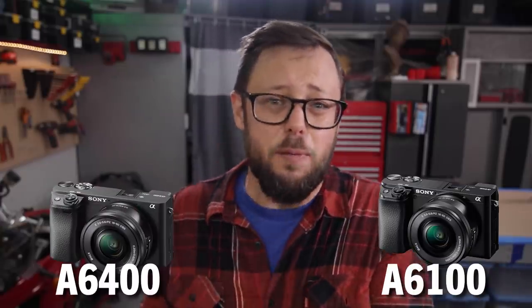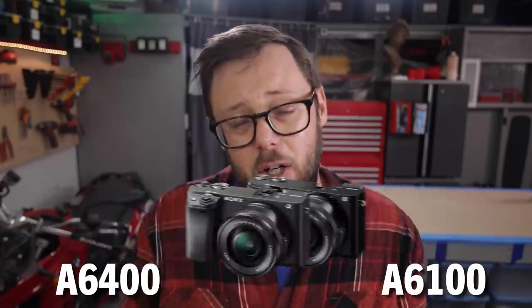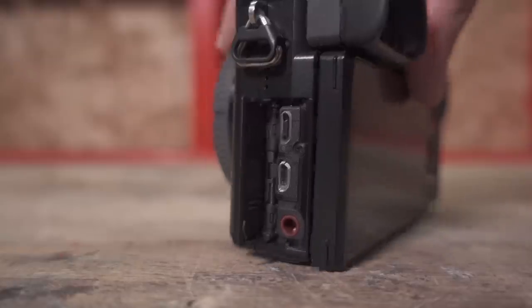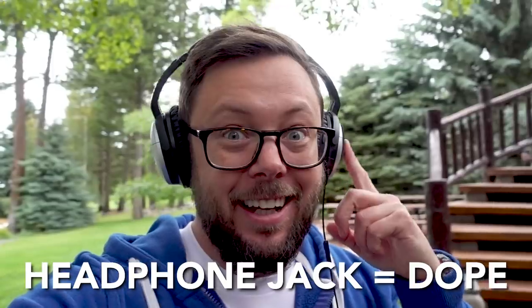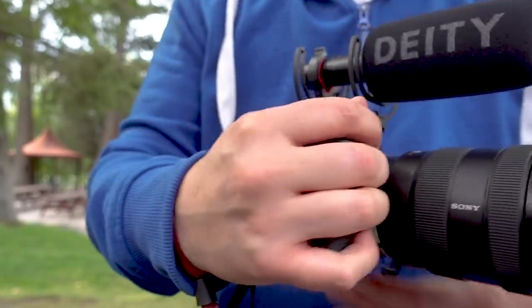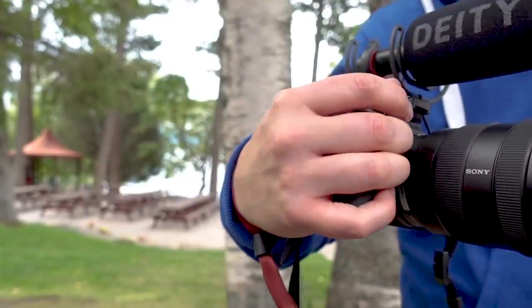Other than that, the A6100 and the A6400 are almost identical so let's move on to the big daddy A6600. It's got the same sensor and recording options as the cheaper cameras so your image quality is going to be similar, but where the A6600 really shines is usability. They've all got microphone jacks but this camera adds a headphone jack which is great. Sony also upgraded to the bigger and newer Z batteries which drastically increases battery life, and the bigger battery means a bigger grip which makes this camera so much easier to hold.